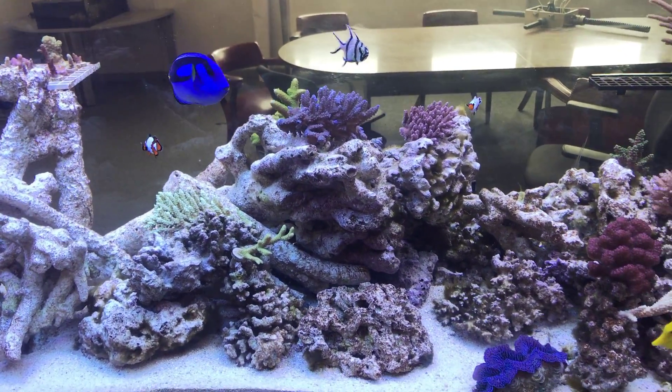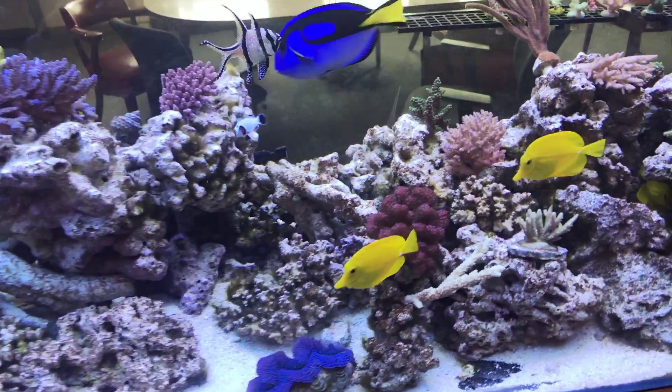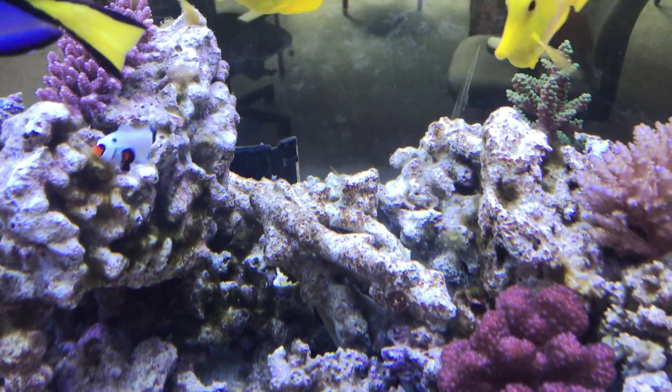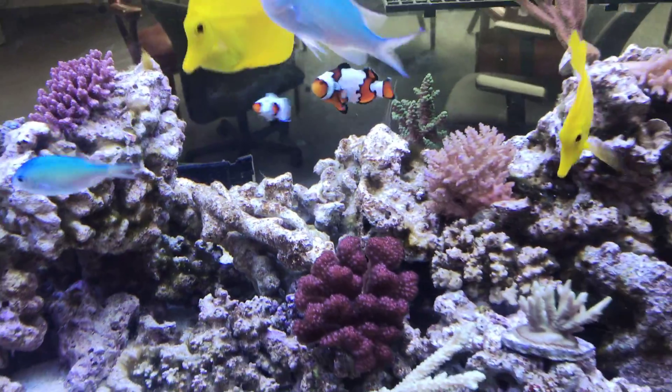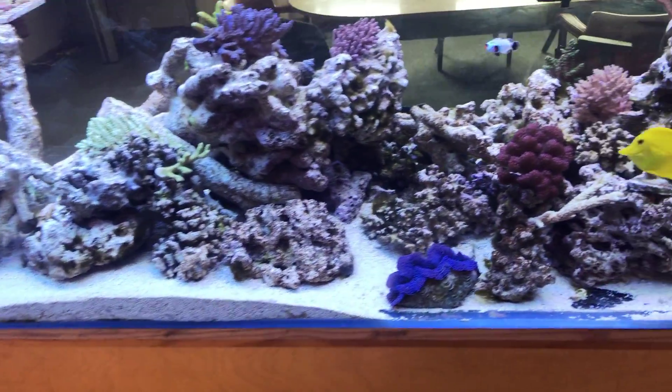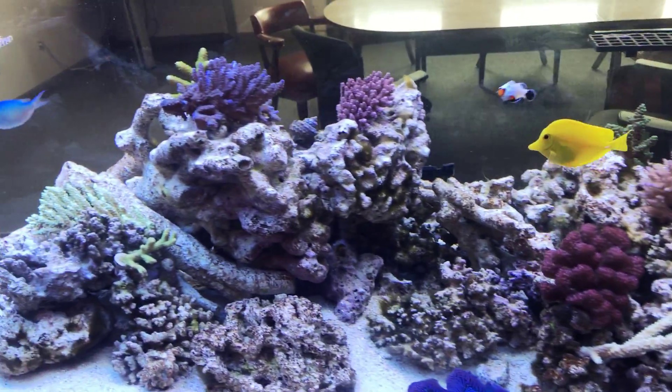In my last update I did some scrubbing before I dosed the tank, but bryopsis was pretty much all over the rocks — very lightly colored bryopsis. Hair algae still remains though; it didn't really affect it as much.